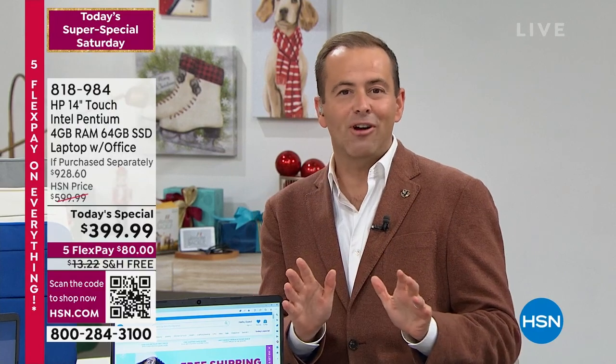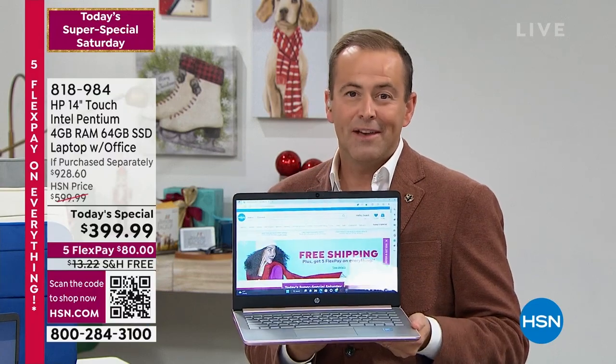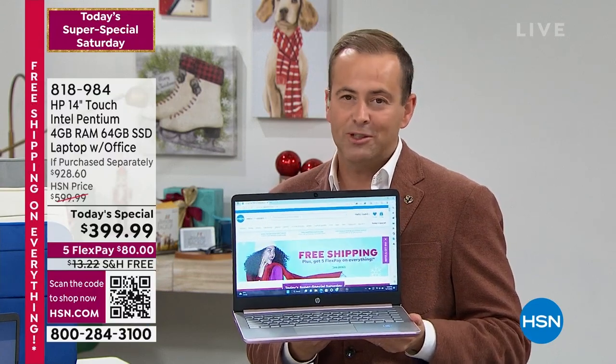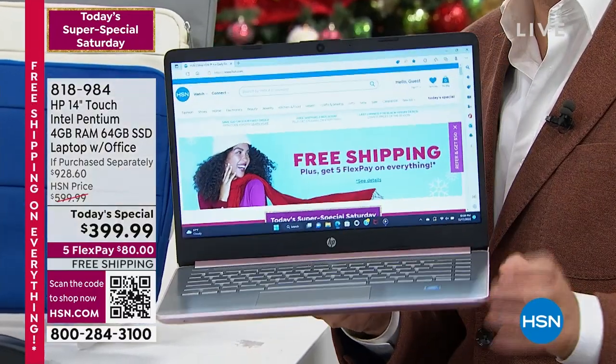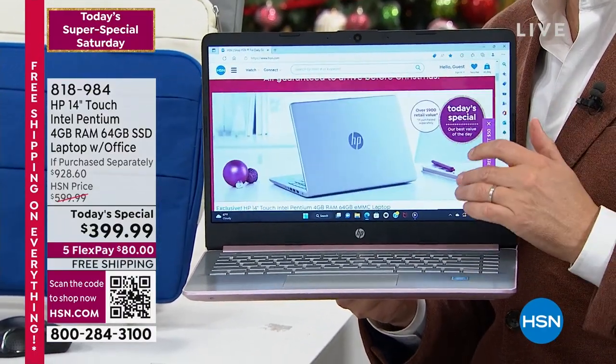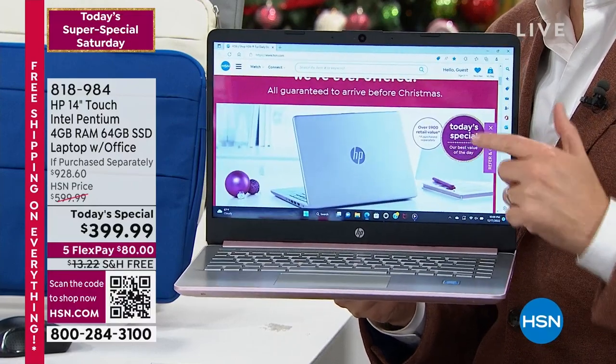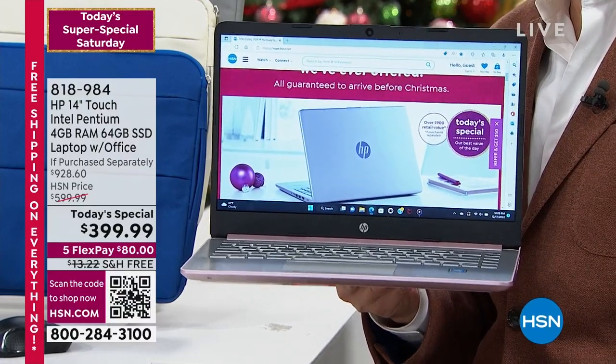We can get this to you in time for Christmas. We're going to have this immediately shipped out to any address in the continental United States free of charge with free shipping and handling. This can go under the tree as a wonderful surprise on Christmas Day, because technology is absolutely everything — for getting work done, playing, and creating.